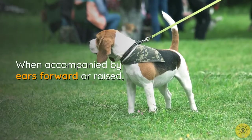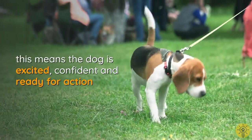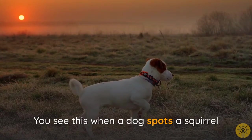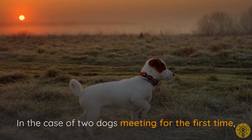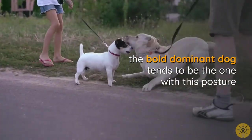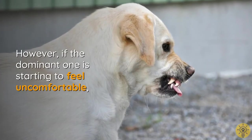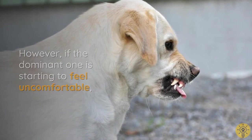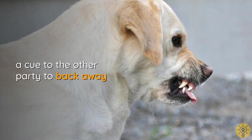When accompanied by ears forward or raised, this means the dog is excited, confident, and ready for action. You see this when a dog spots a squirrel or when two dogs meet for the first time. The bold, dominant dog tends to be the one with this posture. However, if the dominant one starts to feel uncomfortable, she can sometimes bare her teeth or wrinkle her nose — a cue to the other party to back away.